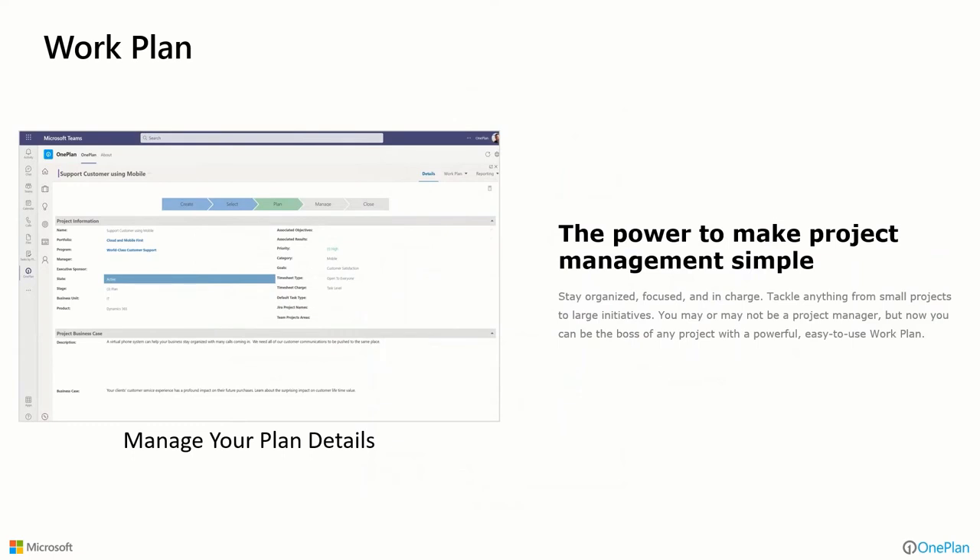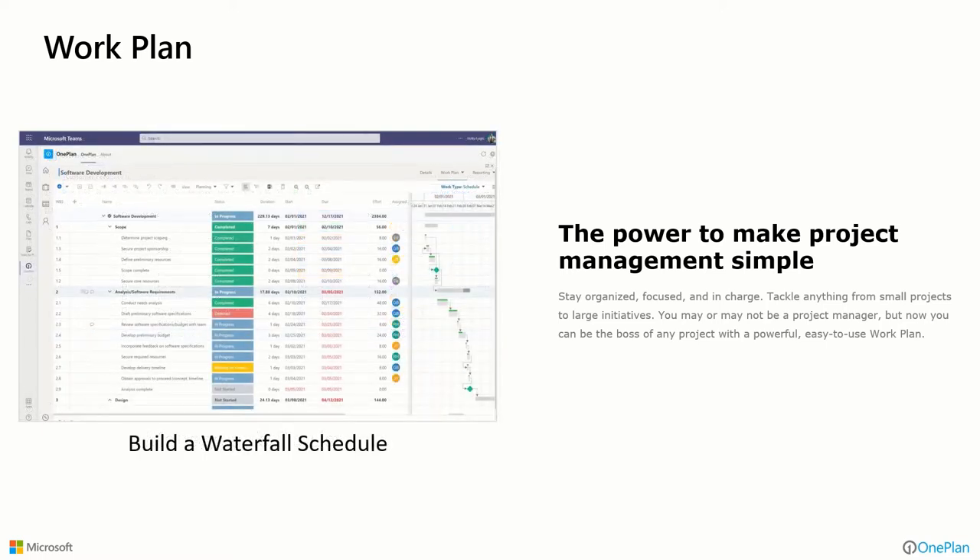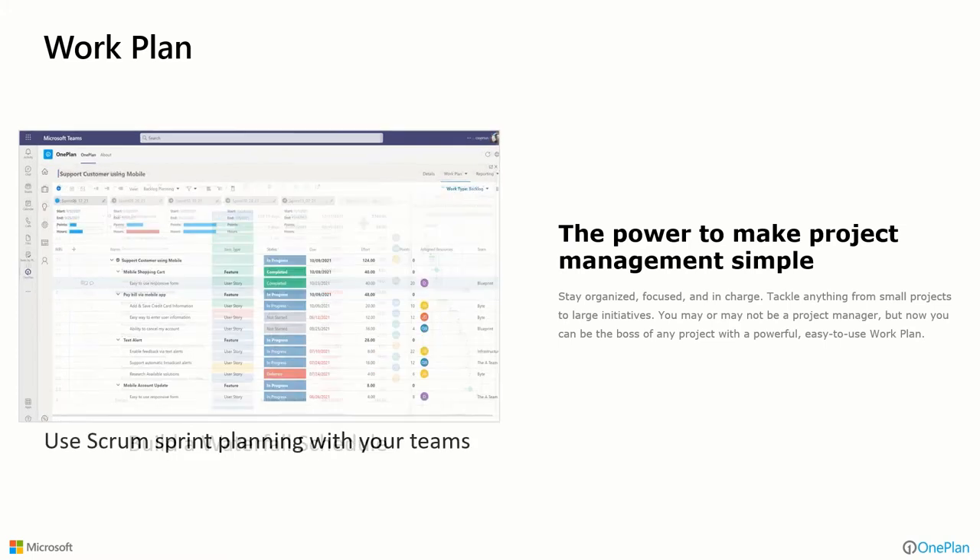In detail, when we create a project we can go in and add details: who owns it, how does it align to other things, what type of project is it, where is it — basic core information. If we want to simply manage it as more of a task list, there's an example on screen — create a very simple schedule with a list of tasks and due dates. Or we can take it to the next level using either a template or by building a schedule in the work plan to do full-scale waterfall scheduling.